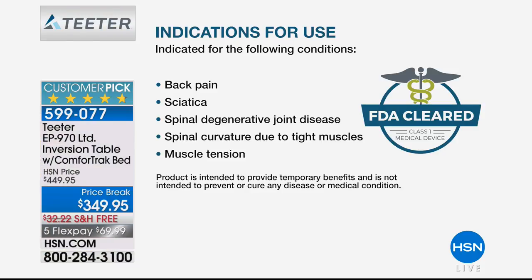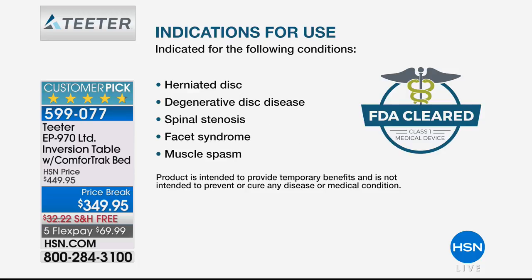Let's tell you about inversion. This is an FDA-cleared device indicated for the following conditions: back pain, sciatica, spinal degenerative joint disease, spinal curvature due to tight muscles and muscle tension, herniated disc, degenerative disc disease, spinal stenosis.